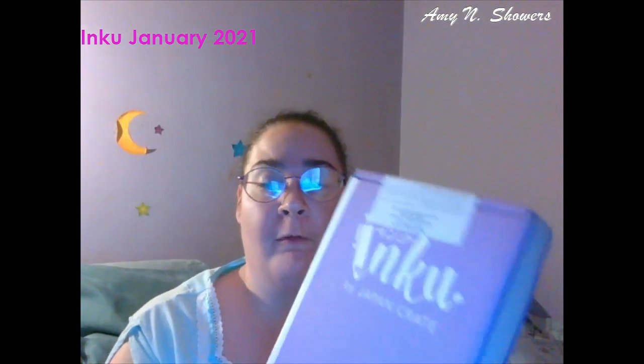Hello and welcome back to my channel. It is time for another Inku box. Inku is a Japanese stationery subscription box from the people over at Japan. I started getting this box in 2019 and it has always been filled with a lot of great things.